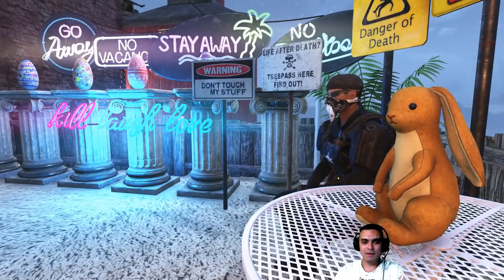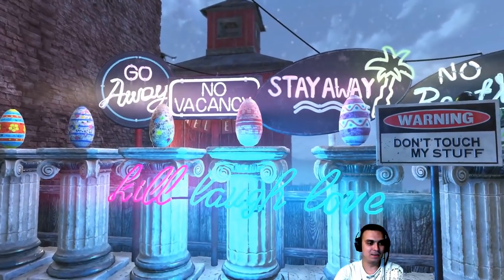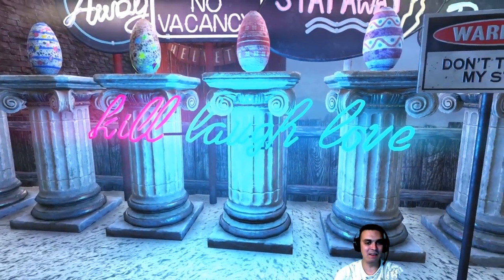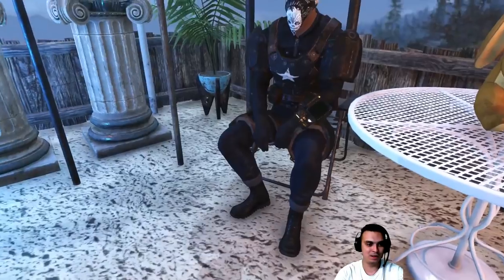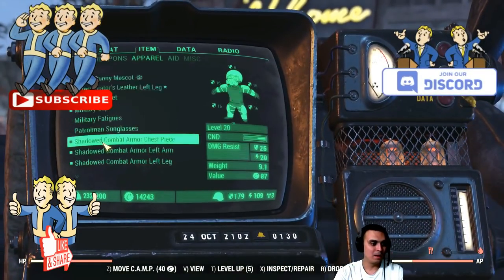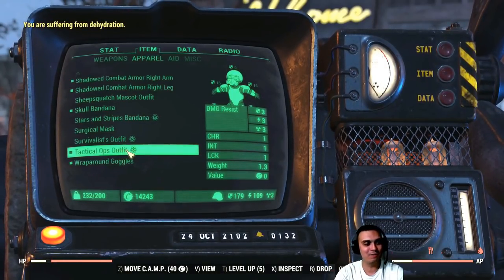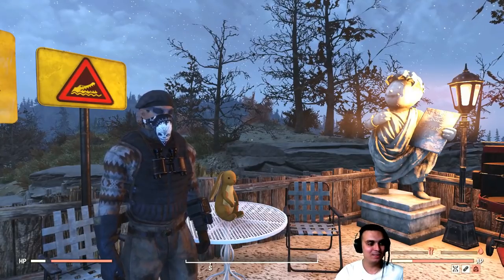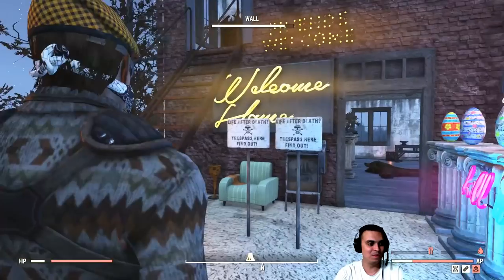I think I covered everything — if I missed something, do forgive me. I like the signs, I like the neon signs. I like the Kill, Laugh, Love sign too. So basically I'm happy with my purchase, apart from the Tactical Ops outfit — they shouldn't even call it an outfit because it's a freaking under armor. The black military cap also looks cool with this outfit, but I still prefer to wear this beret — looks way cooler.